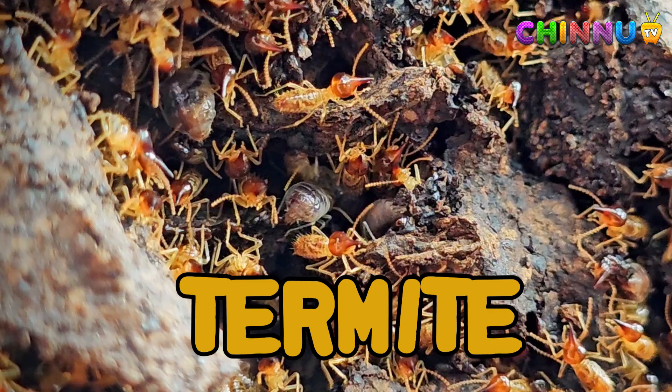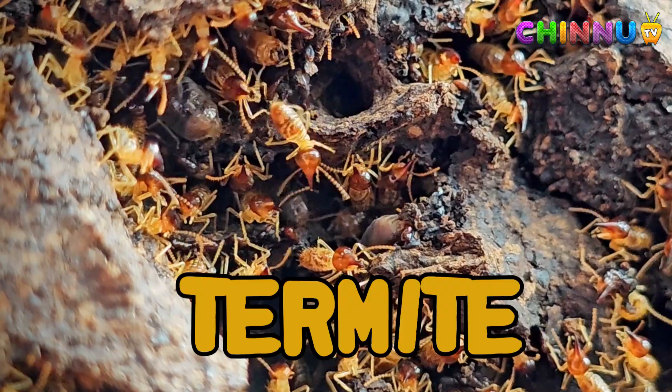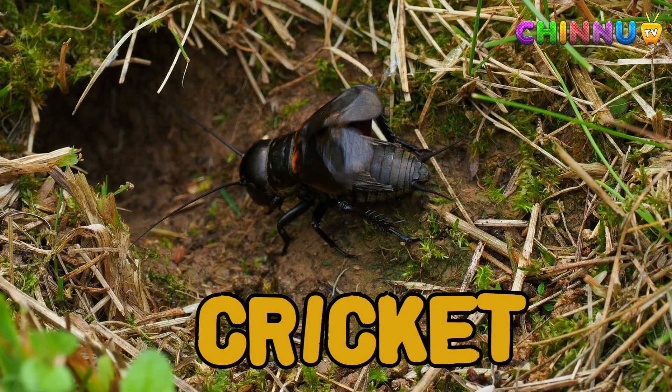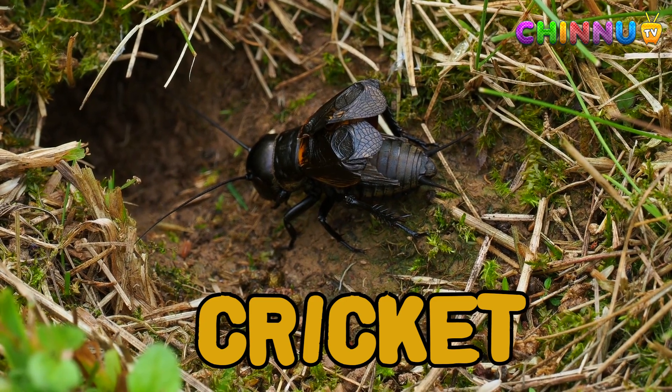Termite: termites eat wood and live in large colonies. They can damage houses and furniture. Cricket: crickets make chirping sounds by rubbing their wings. They are active mostly at night.